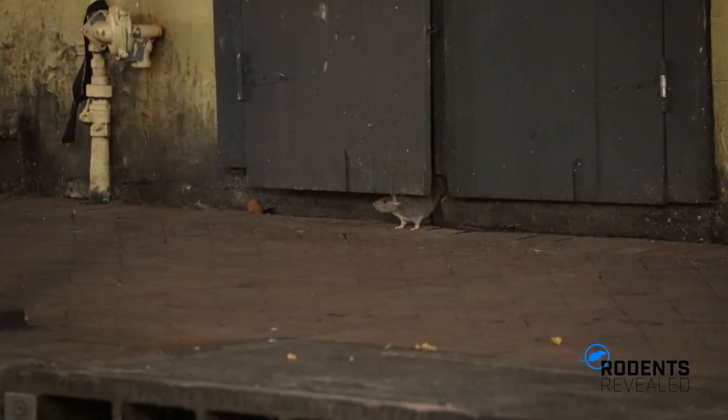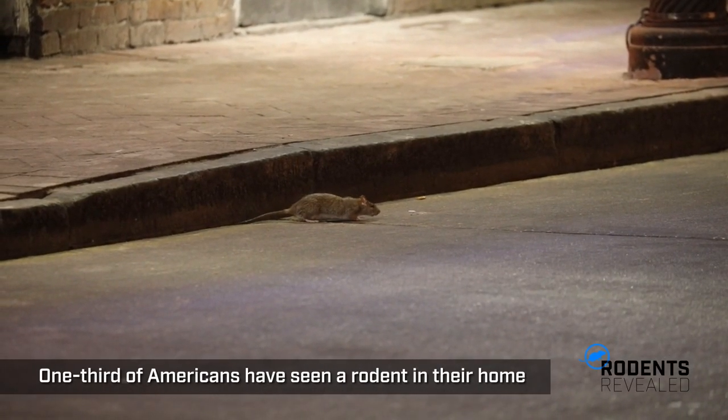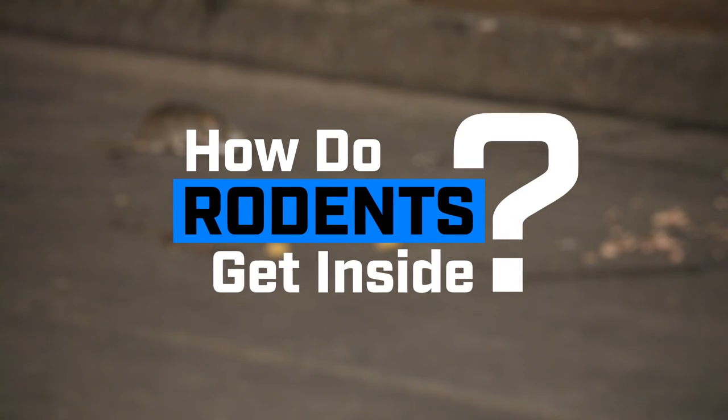Rodents are one of the most common pests in the United States. In fact, a recent survey found more than one-third of American homeowners had seen a rodent in their home in the past year. But how exactly do they get inside?